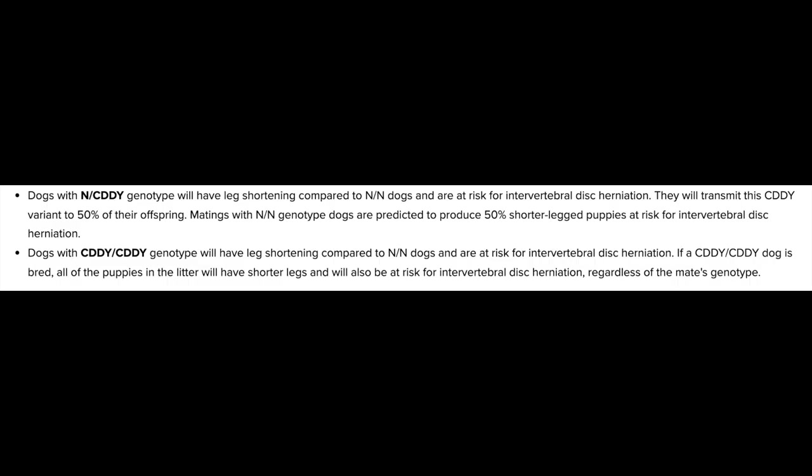Getting back to the genetic test — how does it help with detecting if a dog has IVDD or is going to herniate a disc? Well it really tells you one of two things. If your dog has a homozygous normal result, that means they do not have chondrodystrophy and are not at increased risk for this specific mutation causing a disc herniation. However, if your dog is either heterozygous or homozygous for this chondrodystrophy mutation, they are at a hugely increased risk — somewhere on the order of about 12 times risk.